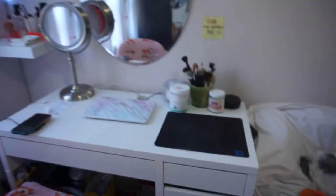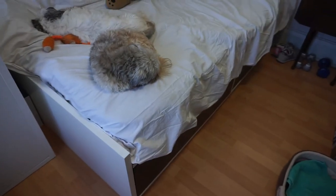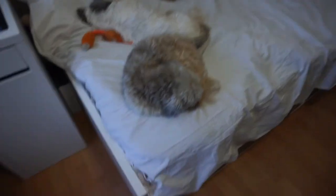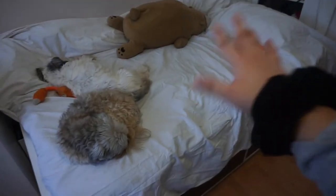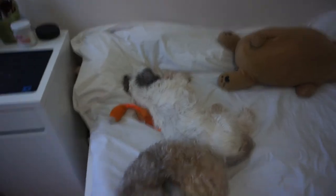Moving on to my bed — I got it from Ikea a few years ago. It's a single bed but I love it. Given the size of my room it makes sense to have this size, and I've gotten used to it. JC and Pebbles are just sleeping here right now.